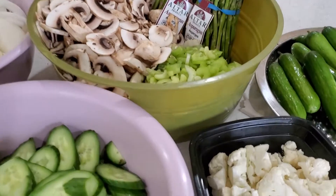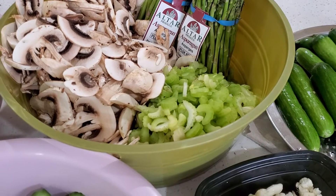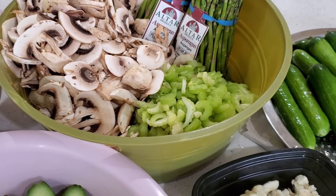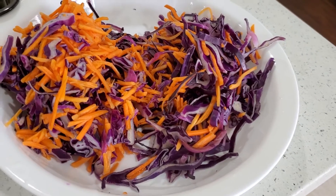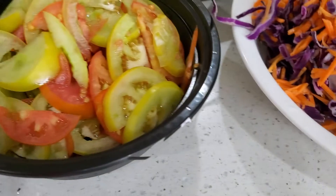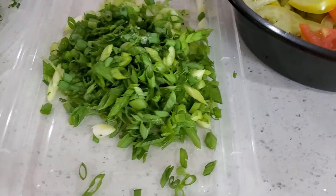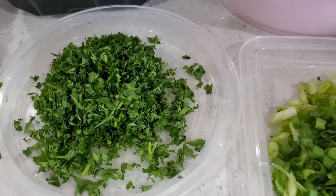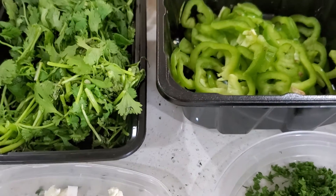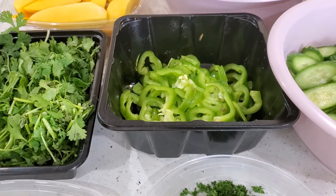It's gonna be with mushrooms, green celery, a little bit of red cabbage, and shredded carrots. Homegrown tomatoes — green and red both — some green onions, parsley, fresh cilantro, and green peppers. So that's gonna be the marinara sauce.